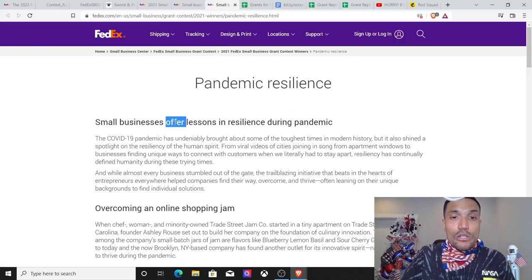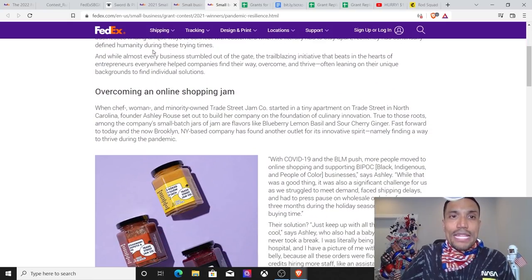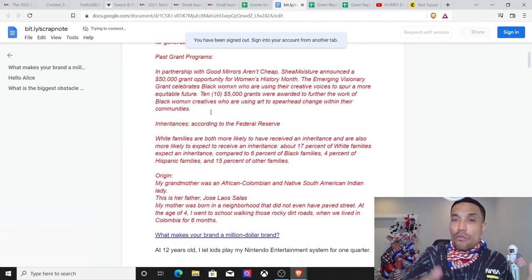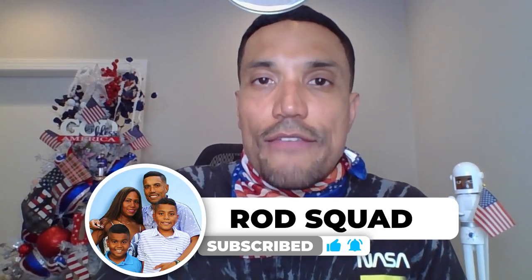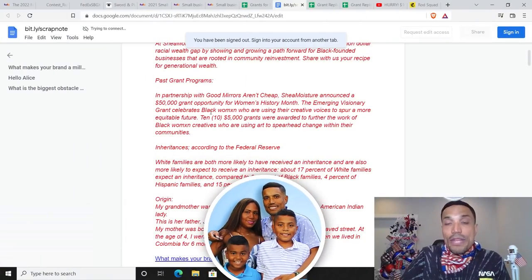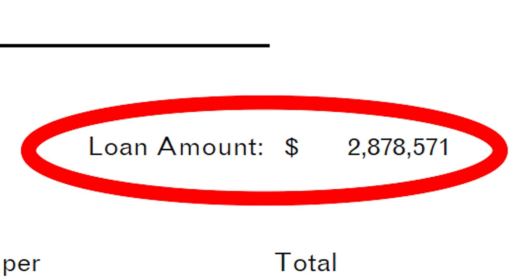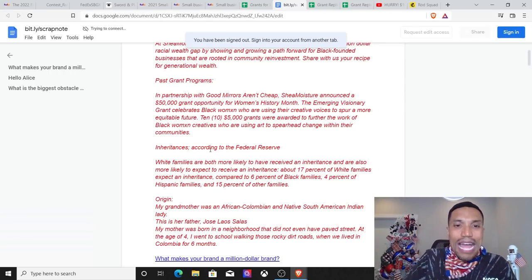They're highlighting pandemic resilience — how small businesses offer lessons in resilience during the pandemic. What have you done to show resilience through the pandemic? In my scrap document, you can see that when my clients started to slash their advertising budgets, I showed resilience by launching this channel, basically sharing my experiences applying for pandemic relief through the federal government. I helped fund over $2.8 million in PPP loans, which essentially became grants as long as you used the money on approved expenses like payroll.